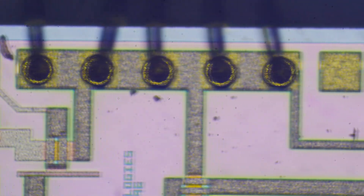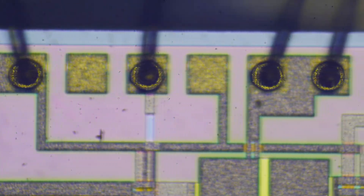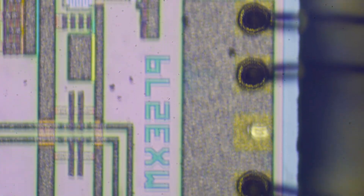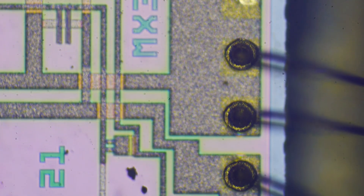I'll leave the video with a little movie here, kind of going around the die. You can sort of see different parts of it. Like I said, I don't know how to hook it up or have any use for it, but I thought it was just an interesting part to take a look at.